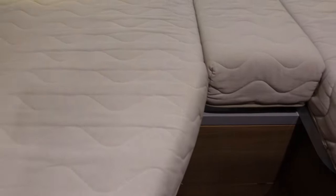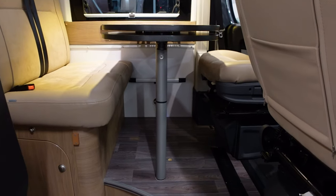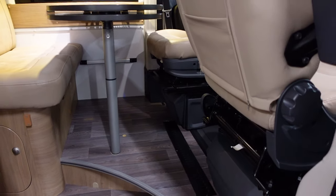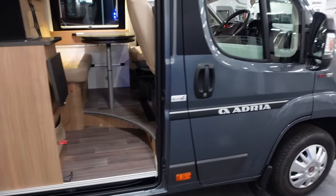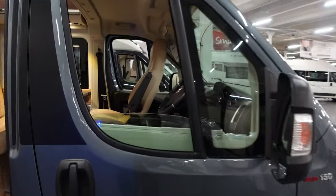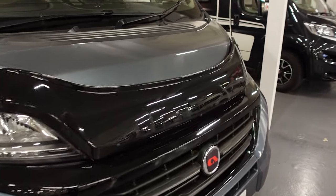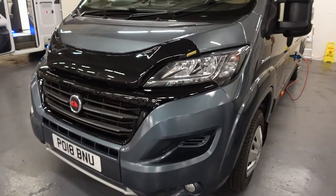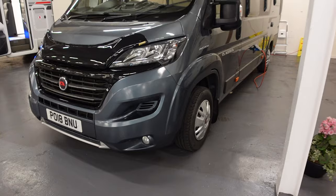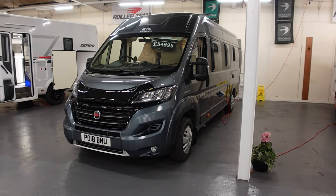Quite a nice big bed there. There's a little flap for the table. Looks like it's Truma heating, vent over there, and cab seat swivel — that's good. Not bad at £54,995. It seems strange saying that of course, but that's the price of things today. One thing I noticed just before moving on — it's got one of those fronts on the bonnet to protect it. It looks like someone's cared for this. Might be worth considering. So that's the Adria Twin at £54,995.